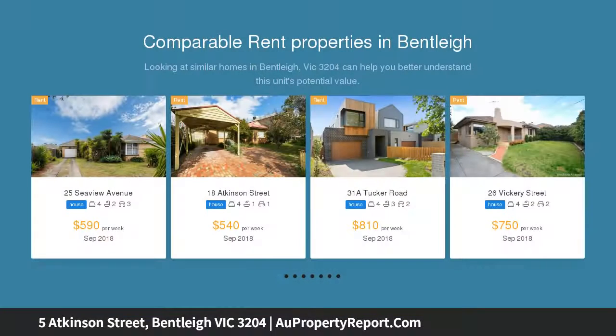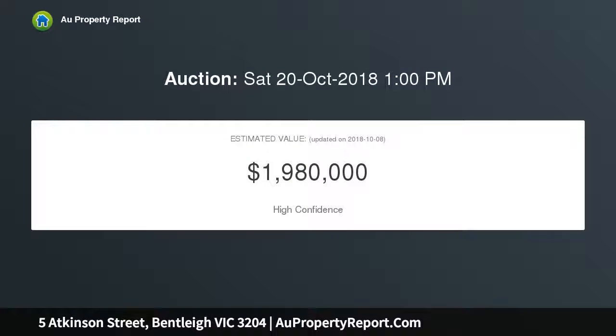Stunning with its Cherry floorboards, intricate cornices and picture rails, this beautiful home enjoys an engaging sitting room with gas log fire, adjoining dining room, study, four spacious bedrooms with built-in robes, a main with ensuite, striking family bathroom, powder room and large laundry.